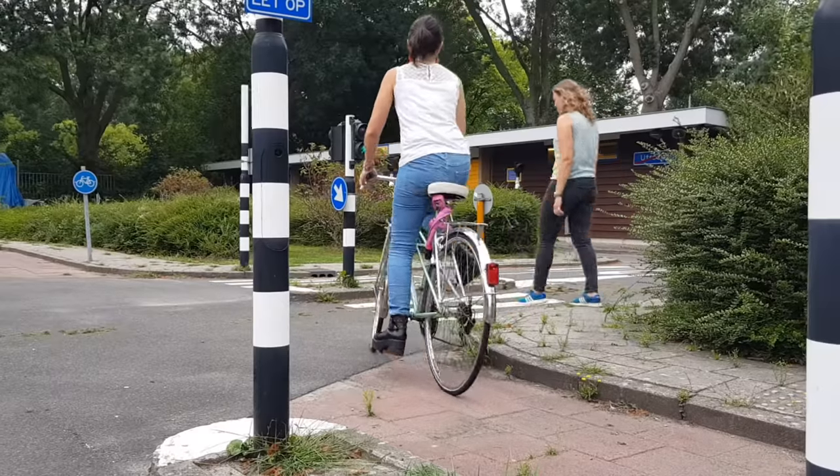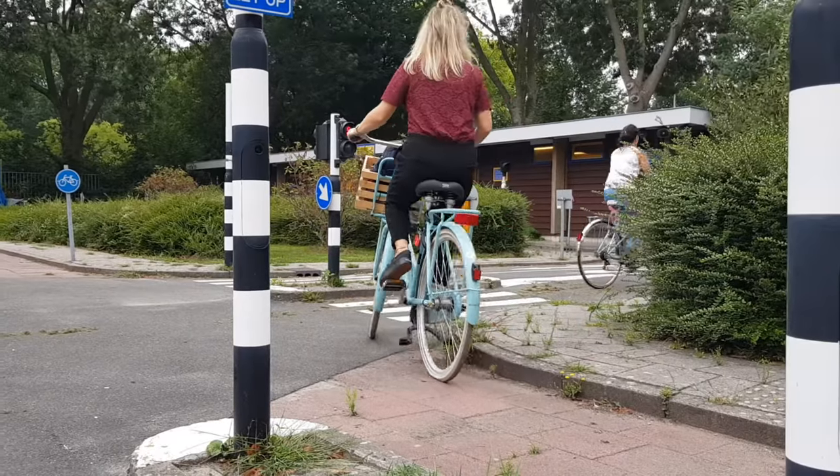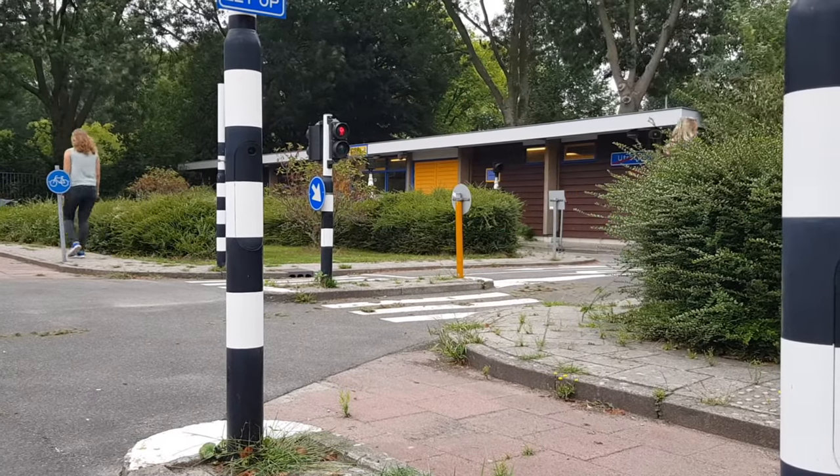Remember, as a cyclist, you must always give way to pedestrians at pedestrian crossings or zebra crossings. At zebra crossings, you should allow pedestrians to cross when they reach the curb.